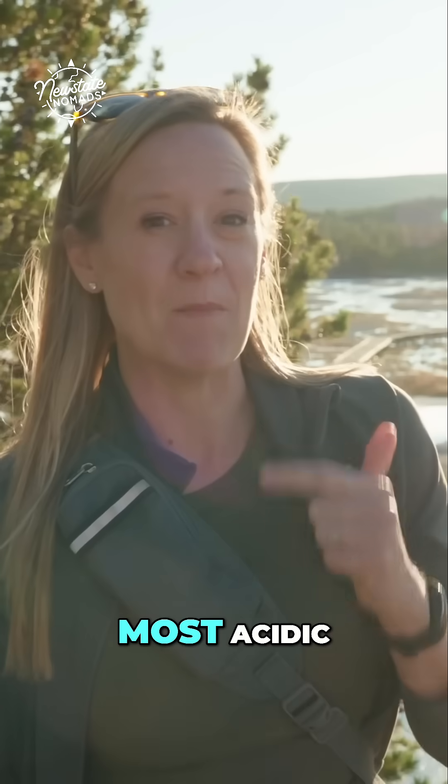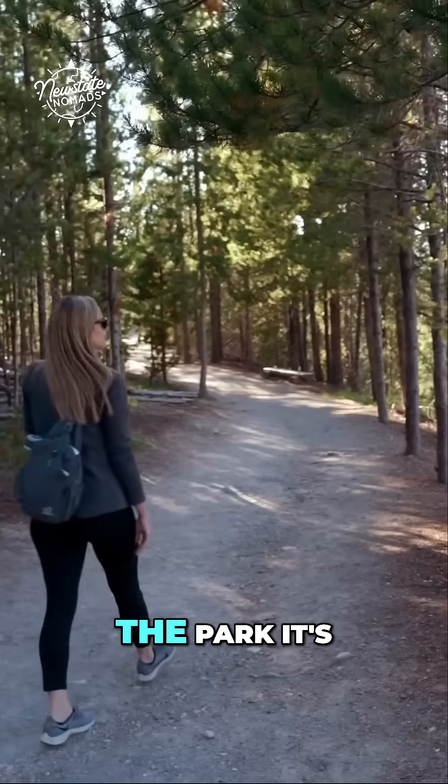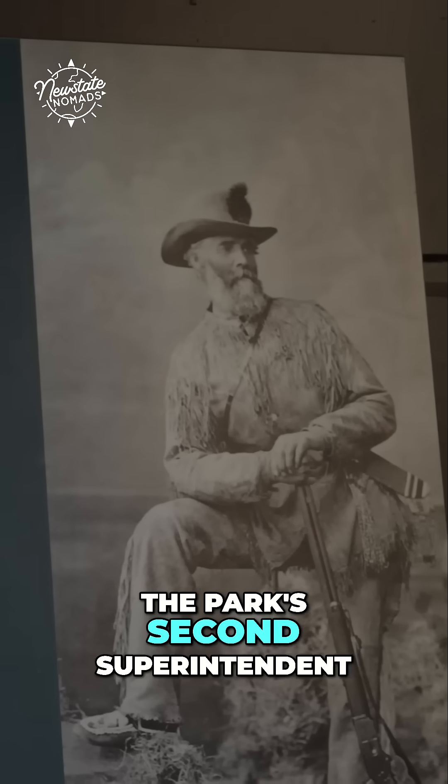Norris Geyser Basin is the hottest, most acidic, most dynamic, and most studied geyser basin here in the park. It's also named after the park's second superintendent.